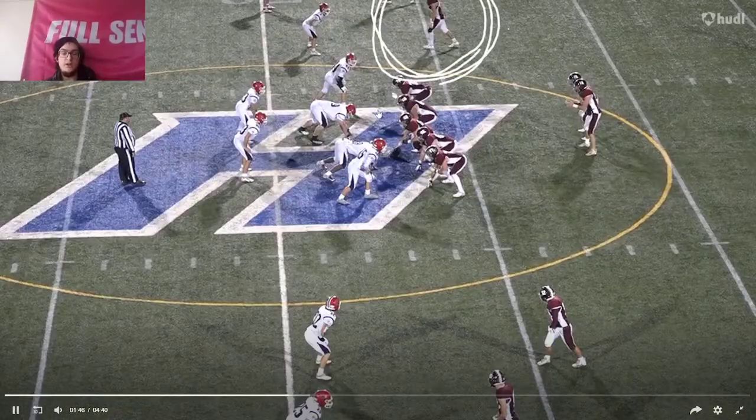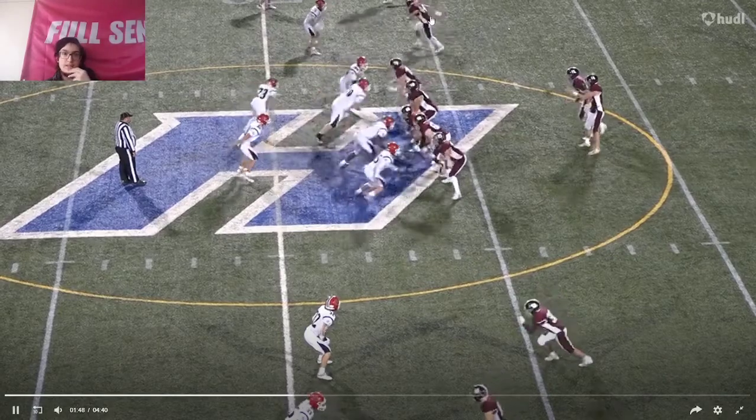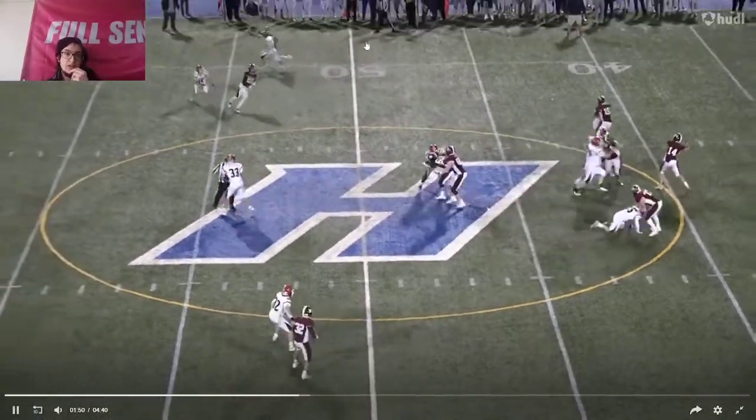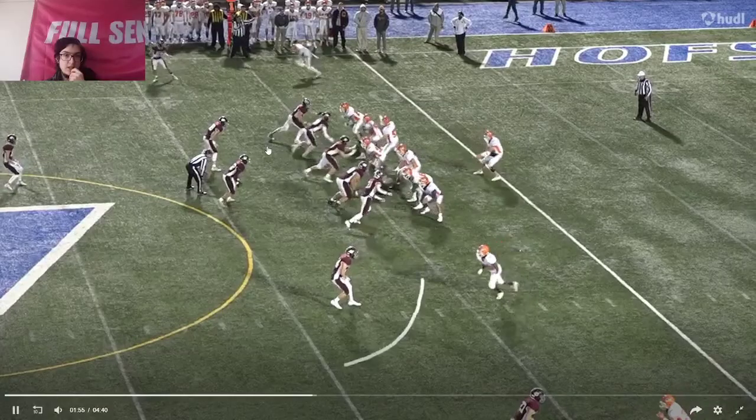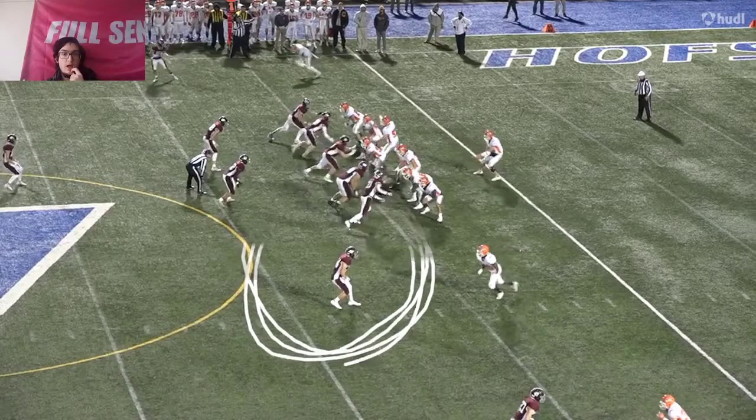This route is just — he runs this so often. It's weird; he changes the route a lot. And it's just not a clean play — not a good, clean play.